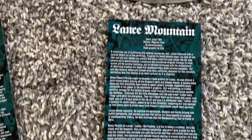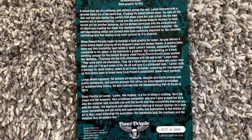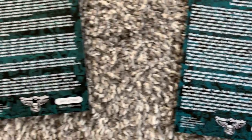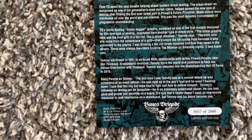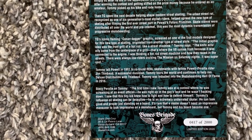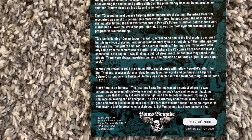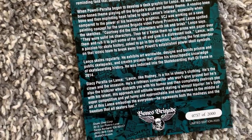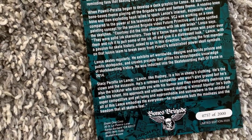So that's the Lance. Here's his card — you can see that these are numbered. There are only 2,000 of this colorway made, and this Guerrero is 417 of 2,000. The Lance is 757 of 2,000.